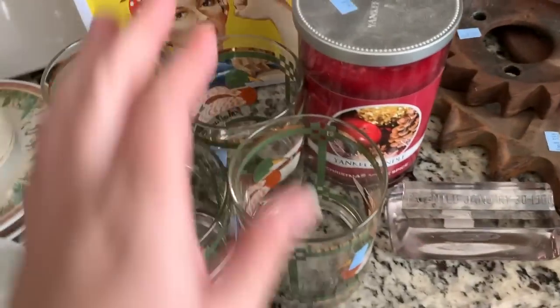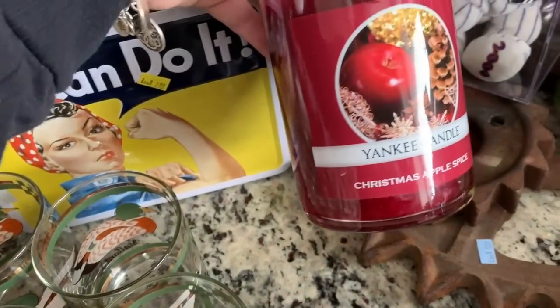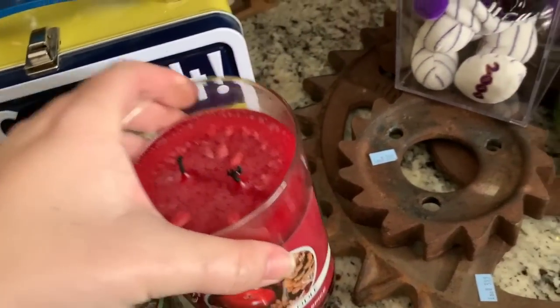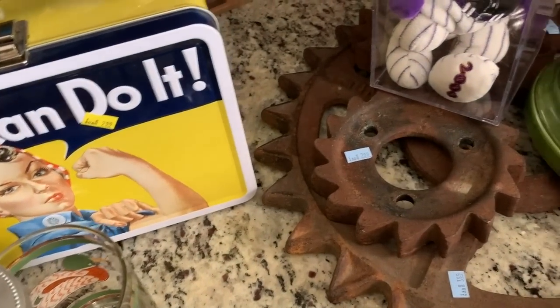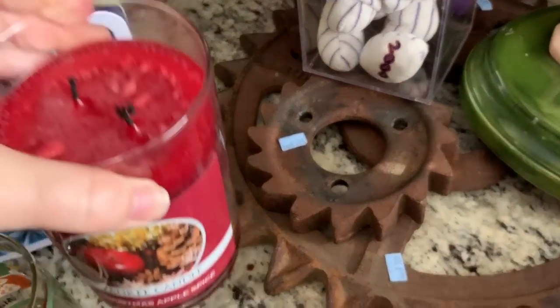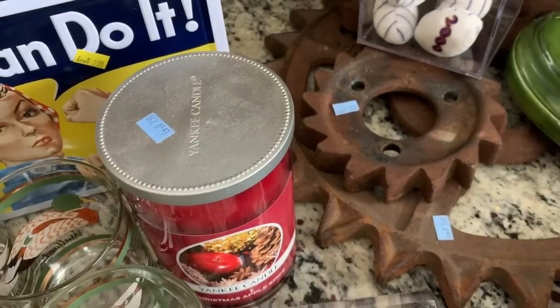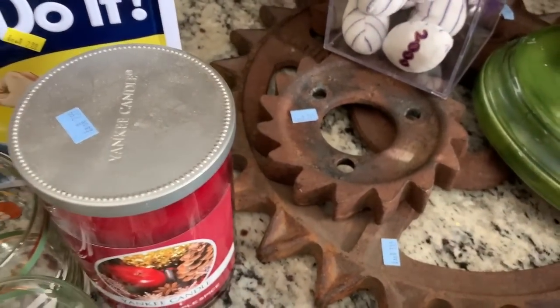Then I got this Yankee candle for 50% off — it's Christmas Apple Spice. I was worried about it being too cinnamony because Gabriel and my husband really don't like cinnamon, but it does smell like cinnamon. I'll just burn it when they're not around.